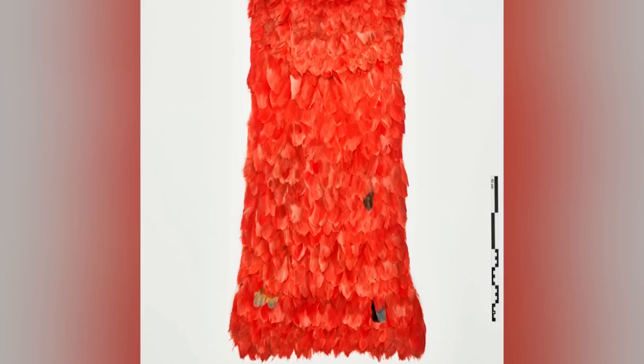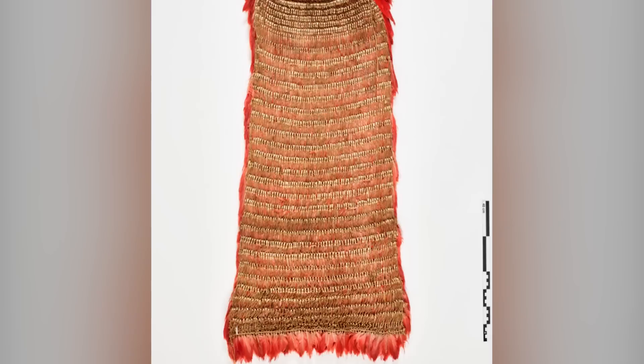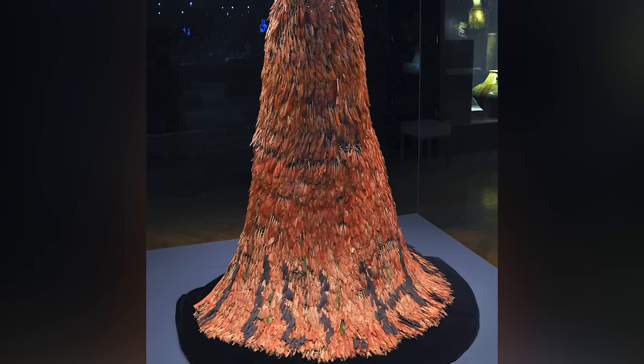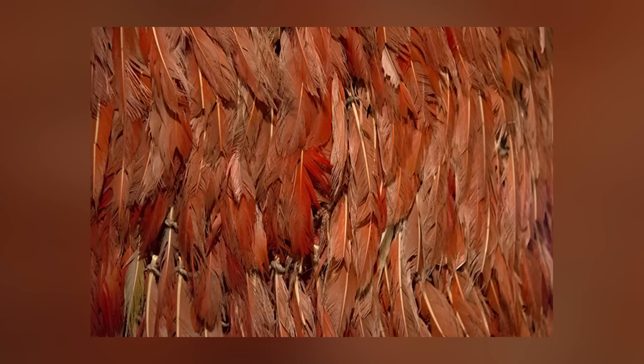Picture this: in the quiet halls of a museum, a striking object demands your attention — a six-foot-tall red cape entirely made of bird feathers. As you approach, you realize it was meticulously crafted by tying thousands of individual feathers together using a fine rope, creating a dense yet supple net. The label reveals that it's a Tupinamba feather cape from 17th-century Brazil, made by indigenous people using feathers and vegetable fibers.